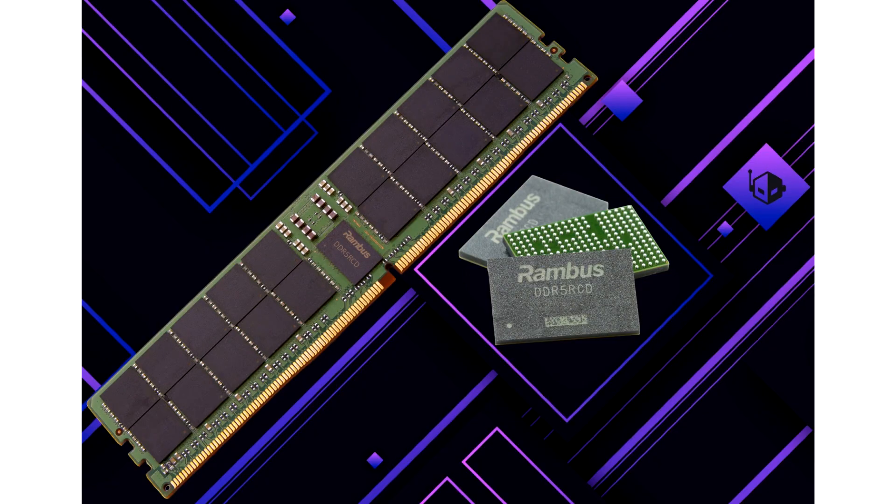Rambus's 4th Gen DDR5 RCD with up to 7200 MT/s speeds is now available, accelerating data center performance. Rambus has announced the availability of its Gen 4 DDR5 RCD, which offers a 50% increase over Gen 1 DDR5 devices with up to 7200 MT/s speeds. Rambus delivers a 50% boost to DDR5 memory with its Gen 4 DDR5 RCD.